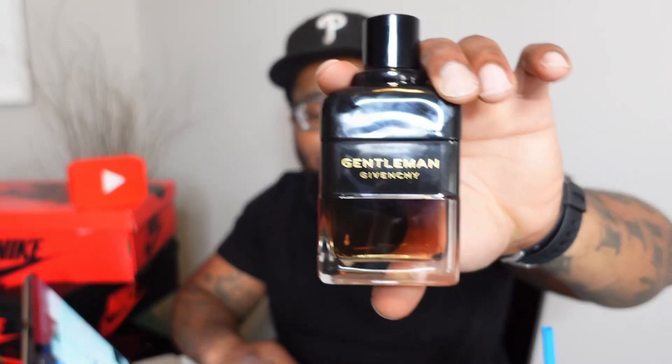Let's get into it with the fragrance. Givenchy Gentlemen 2022 release — this thing smells amazing. I'm going to say definitely for colder weather, fall, and maybe pushing into the winter, but definitely for colder weather with this beautiful scent.